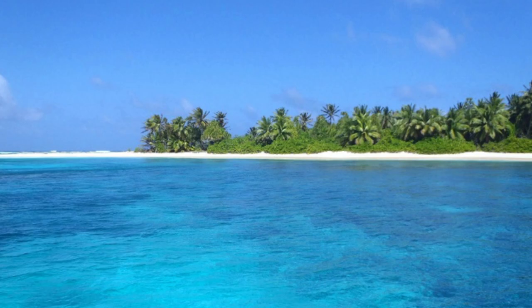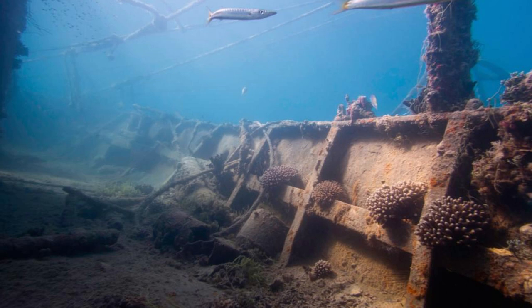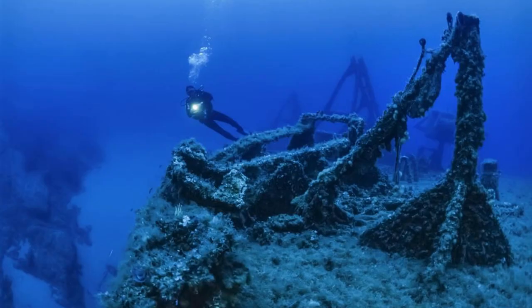Wotje Atoll Shipwrecks. Explore the underwater wonders of Wotje Atoll, where a collection of World War II shipwrecks lies submerged beneath the waves. Dive or snorkel among the remnants of Japanese warships, aircraft, and cargo vessels sunk during the Battle of the Marshall Islands in 1944, now resting on the seabed as silent witnesses to history. Marvel at the vibrant marine life that thrives among the wrecks, including colorful corals, tropical fish, and reef sharks. These shipwrecks offer a unique opportunity for underwater exploration and discovery in the Marshall Islands.